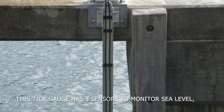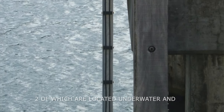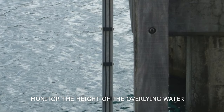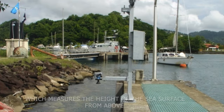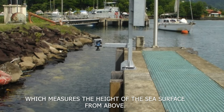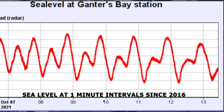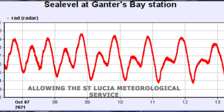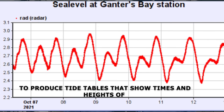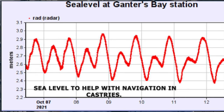This tide gauge has three sensors to monitor sea level, two of which are located underwater and monitor the height of the overlying water column. The third sensor is a radar sensor, which measures the height of the sea surface from above. This tide gauge has been recording sea level at one-minute intervals since 2016, allowing the St. Lucia Meteorological Service to produce tide tables that show times and heights of sea level to help with navigation.